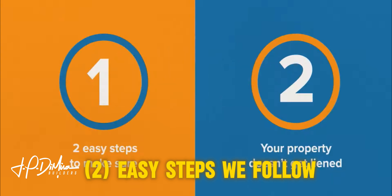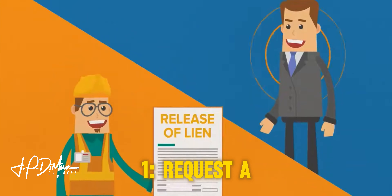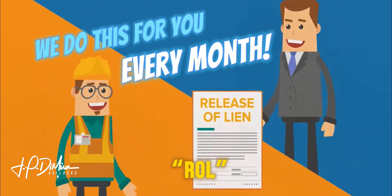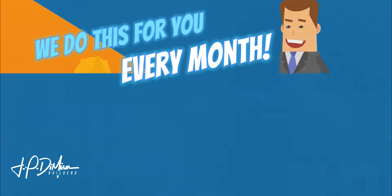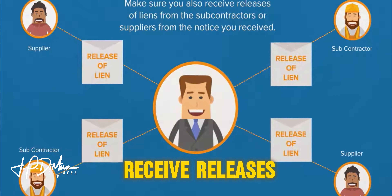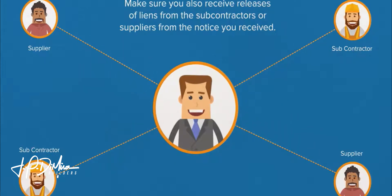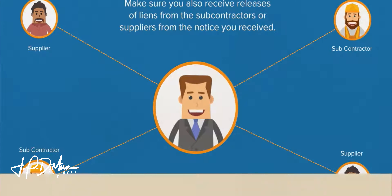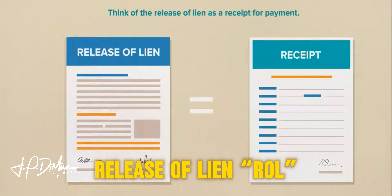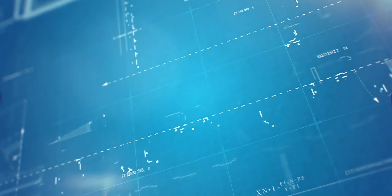Here are two easy steps to make sure your property is protected. First, request a release of lien from the person you hired. Second, make sure you also receive releases of lien from the subcontractors or suppliers mentioned in the notice you received. Think of the release of lien as a receipt for payment.